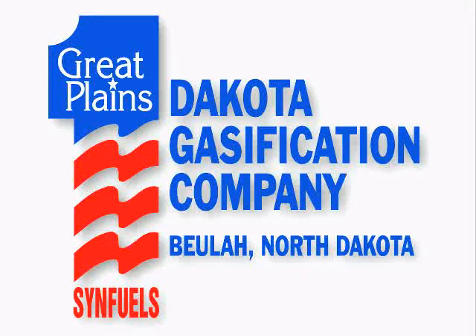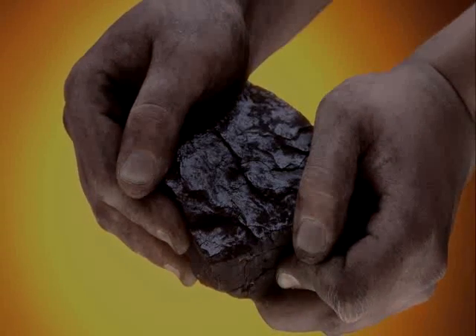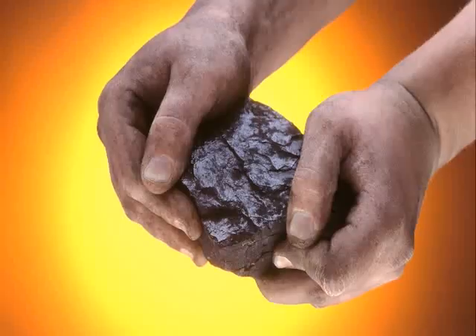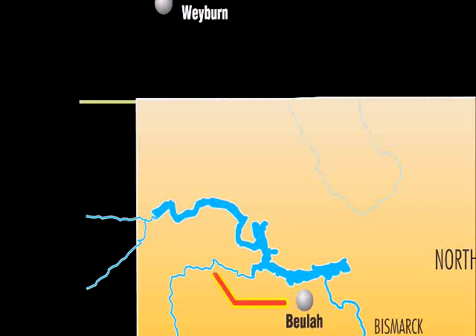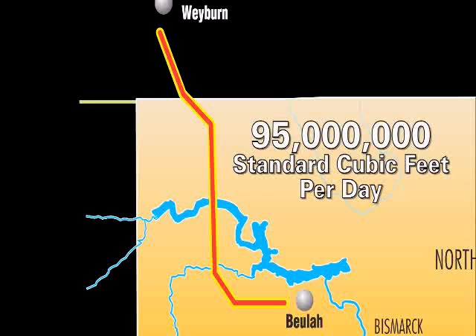The plant's first synthetic natural gas was put into the pipe in 1984. Four years later, Basin Electric bought the plant and formed a subsidiary to operate it: Dakota Gasification Company. The company invested in the plant's future, improving environmental controls and developing byproducts to sell. By October 2000, Dakota Gasification helped turn the plant's CO2 dream into reality — the first carbon dioxide was shipped through a 205-mile pipeline to Canadian oil fields, averaging about 95 million standard cubic feet a day.